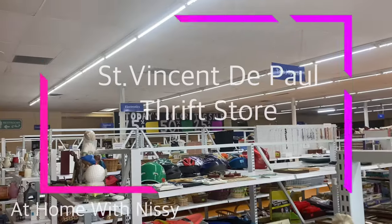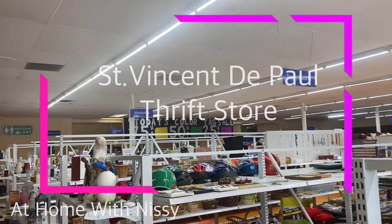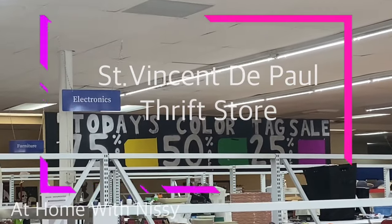Hello everyone, I'm happy to have you here. Today we're heading to St. Vincent de Paul Thrift Store. Let's get straight into it.